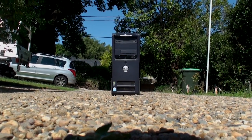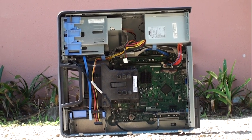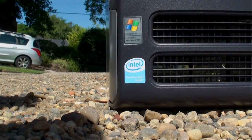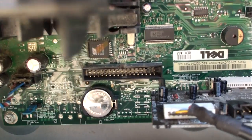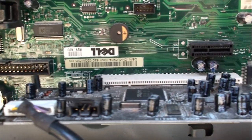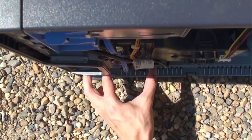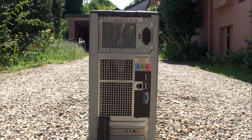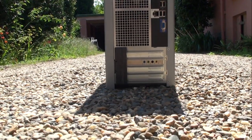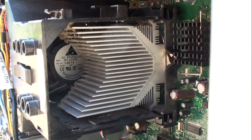The test subject is a Dell Dimension 3100. The machine has a 2.8 GHz P4 HT. It runs Windows XP Service Pack 3 and has a dedicated Sound Blaster Live sound card, along with a gigabyte of RAM and a 500GB hard disk. In terms of graphics, the machine uses the Intel Integrated Graphics Core, which has 128MB of VRAM to play with.